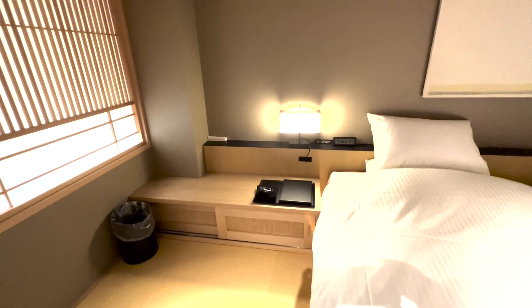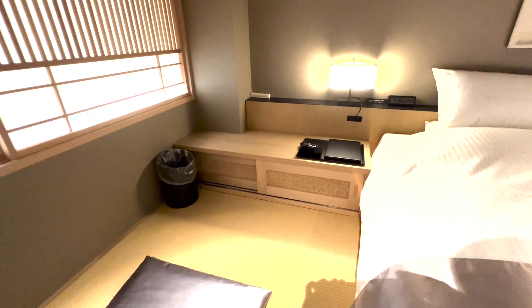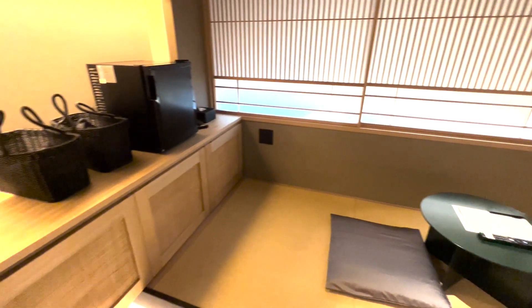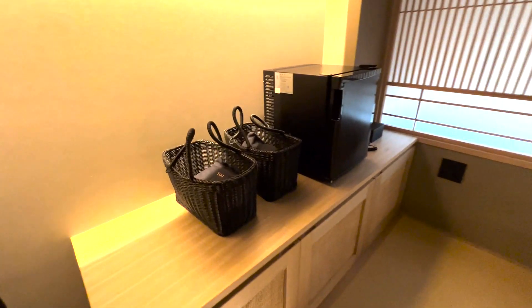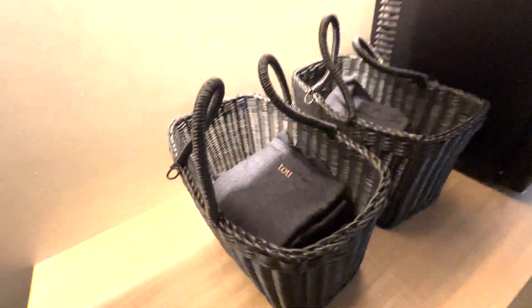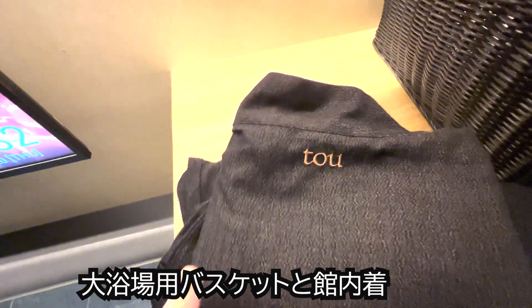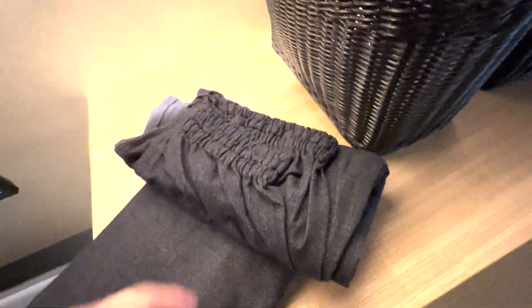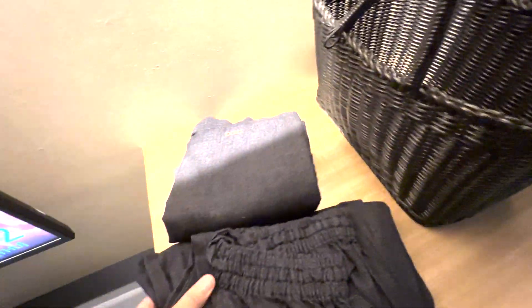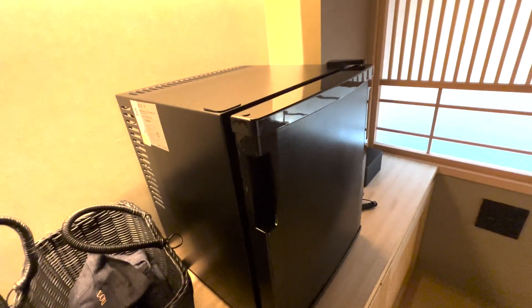こちらには鏡や携帯のケーブルなどがありました。引き戸のような室台が面白いですね。反対側を見てみますと台があり、上にはお風呂に行く時のようなカゴがあります。管内着というかパジャマのようなものがありまして、「塔」と書いてあり、上下セパレートになっておりまして、この管内着を着てお風呂に行くこともできます。そして冷蔵庫は空になっていました。